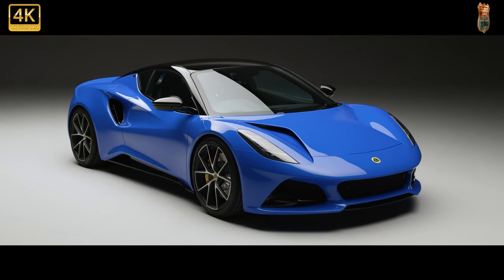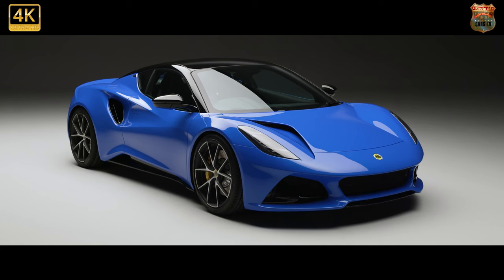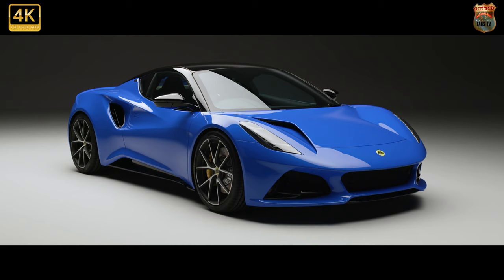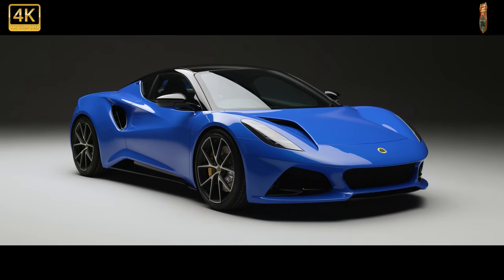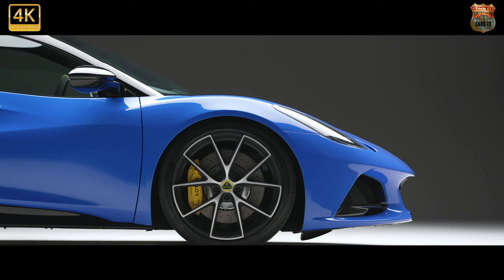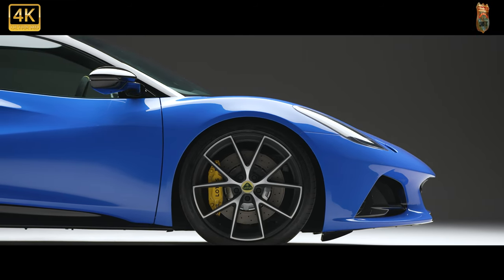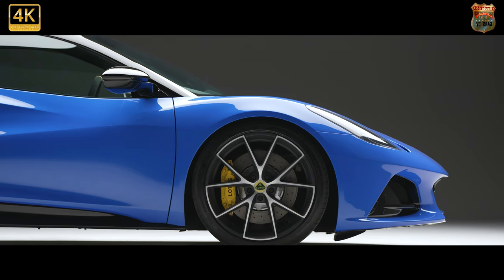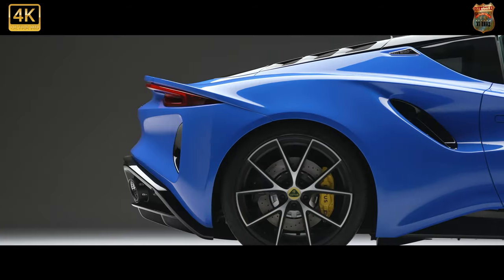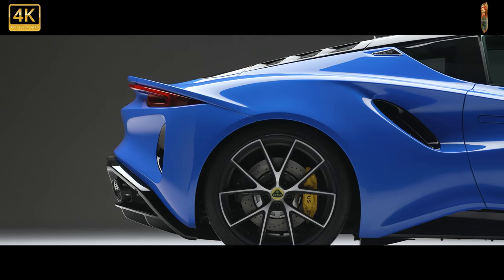Lotus's first brand-new series production model in more than a decade is a stunning mid-engined, two-seat sports coupe with supercar-rivalling looks, a high-quality interior and the option of four-cylinder turbo power supplied by Mercedes-AMG. The Emira, pronounced Emira, will eventually be priced from £59,995 and is pitched at what Lotus believes to be a gap in the market below higher performance versions of the Porsche 718 Cayman.